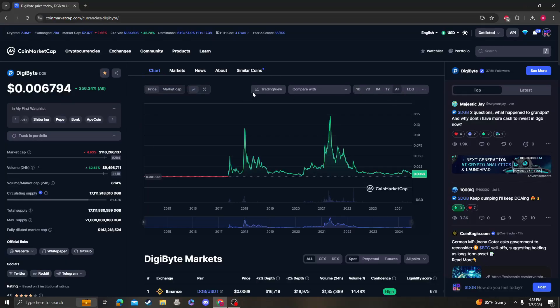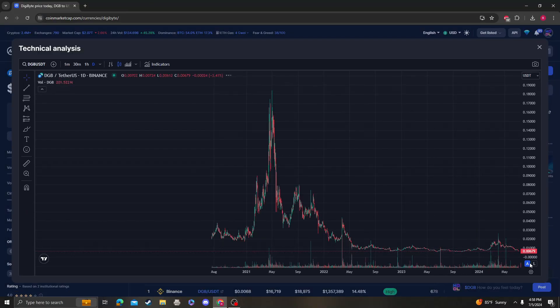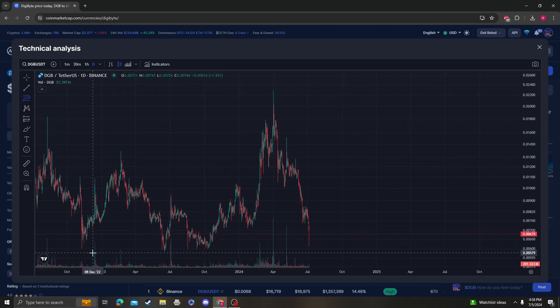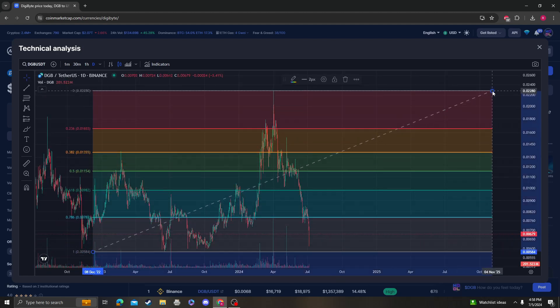Hey guys, it's Crypto MIO Analysis coming at you with an update video on DigiByte. Unfortunately, it did not hold the 0.786 support — you can clearly see we were hanging around there. So the next area of support for DigiByte is going to be 0.0058.